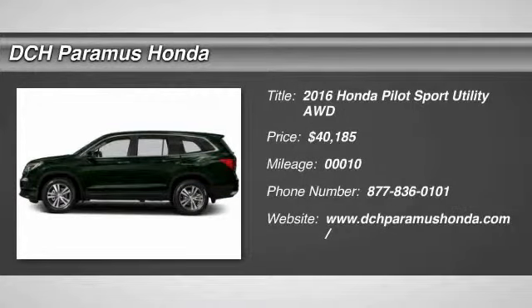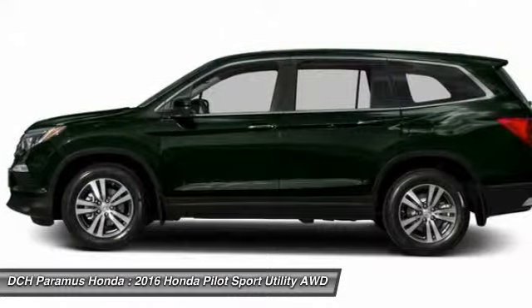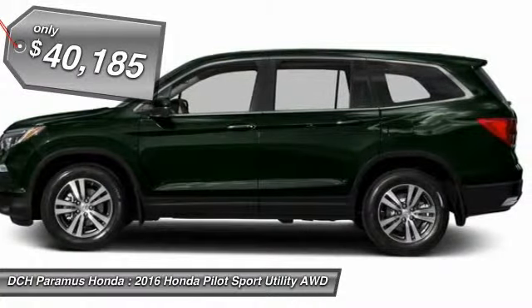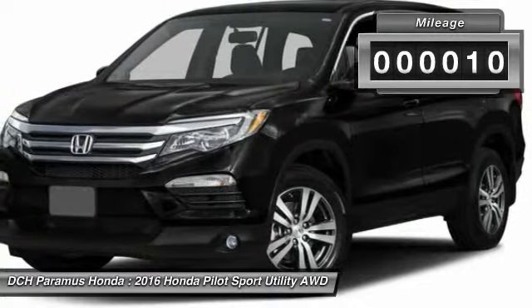The 2016 Honda Pilot. Optimal utility. Indulgent interior. Powerful performer. You'll be ready for almost anything in the Honda Pilot, and it is priced below $45,000. This vehicle has less than 100 miles.